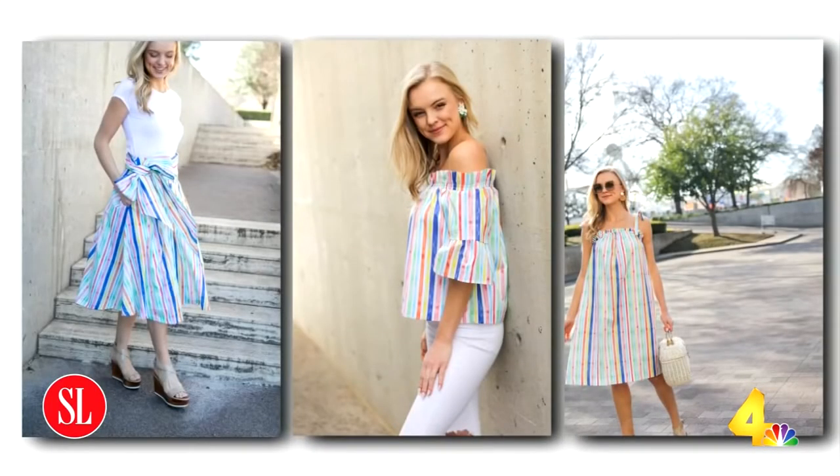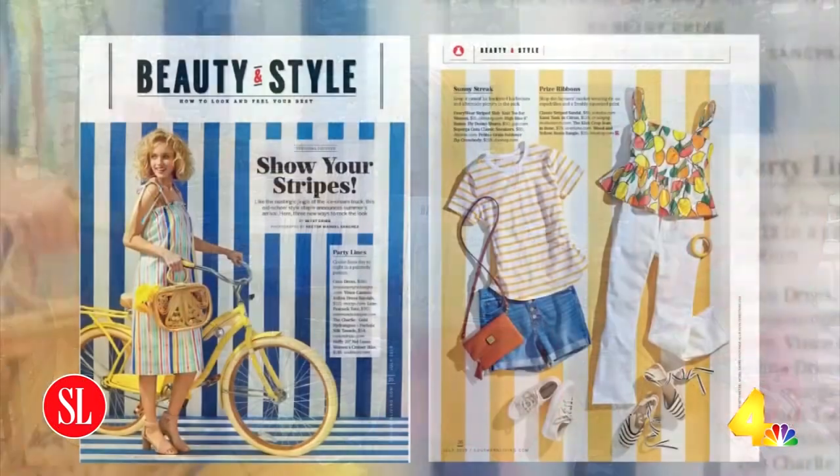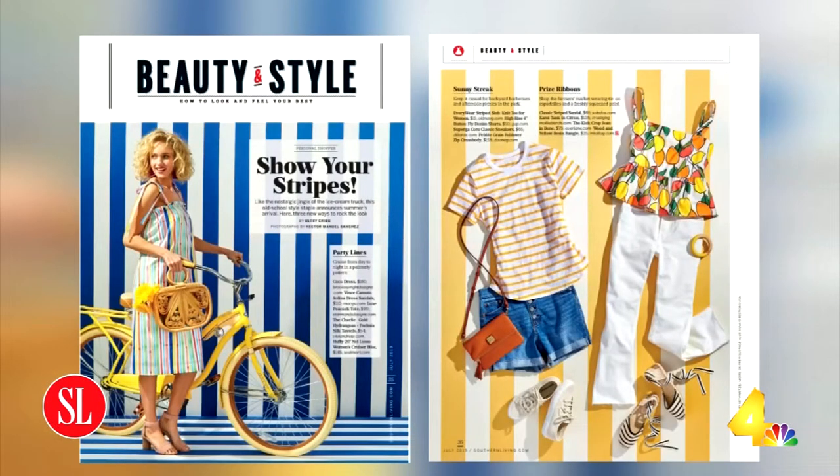One of the designers we featured — her name's Brooke Wright, out of Texas — does these really pretty painterly designs. So if you've always been a true blue nautical stripe girl, this is a good way to experiment with some rainbow stripes. And you've got it here in the July issue. Show your stripes — it's so cute.